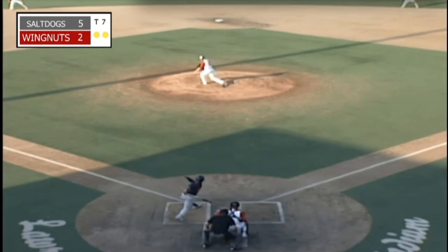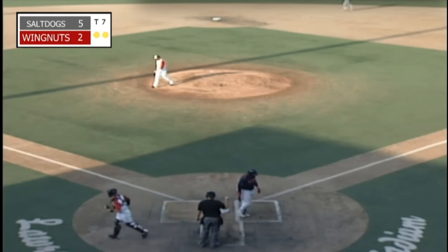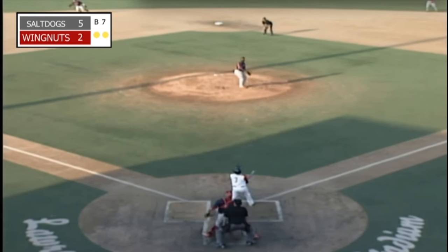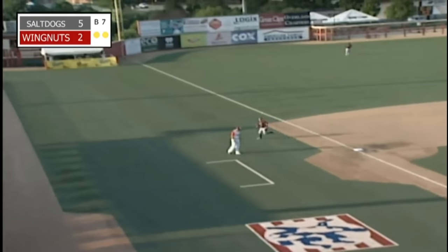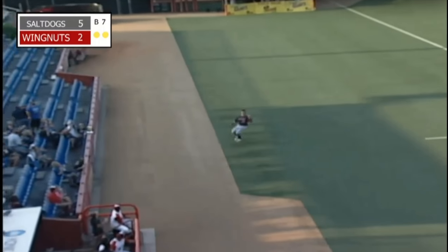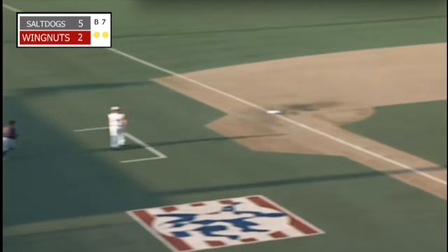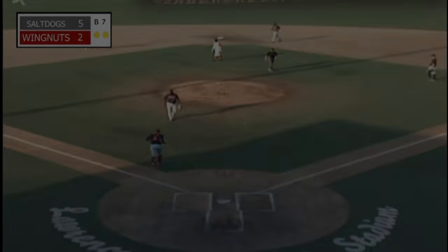2-2 — swing and a miss, he got him, fastball on the outside corner, and that's three up, three down. Another 2-2 — popped up, left side, Ibarra coming over, sets underneath it and makes the catch. And that'll do it, as Lincoln takes down the Wichita Wingnuts 5-2 in game one of this doubleheader.